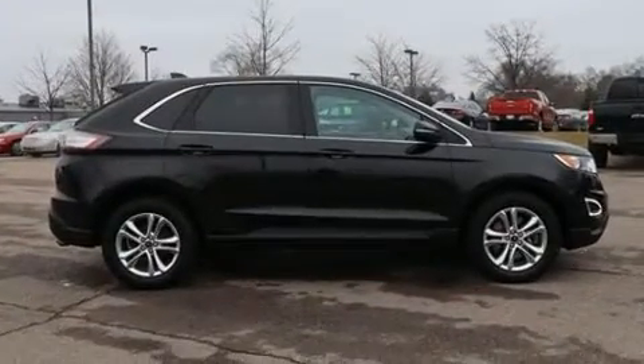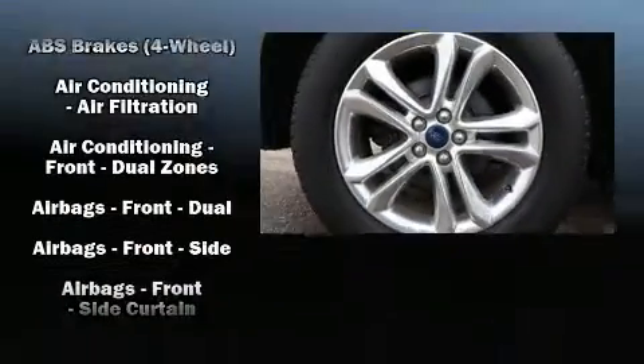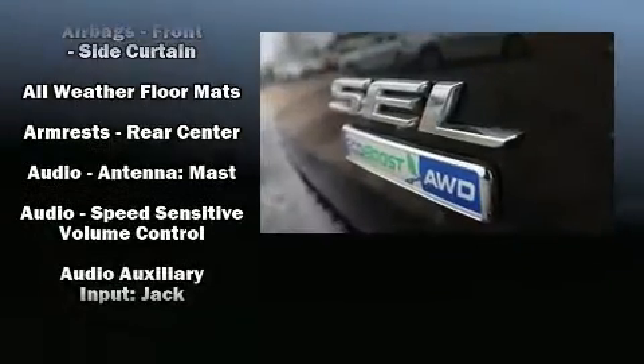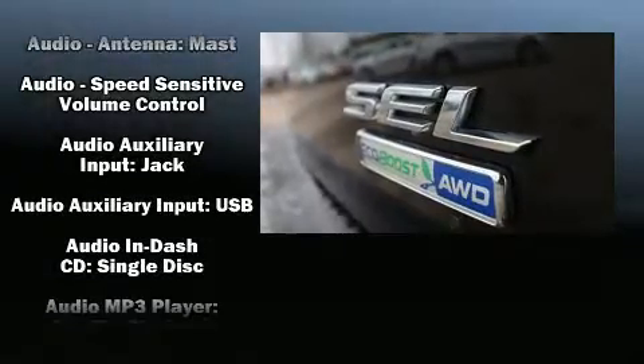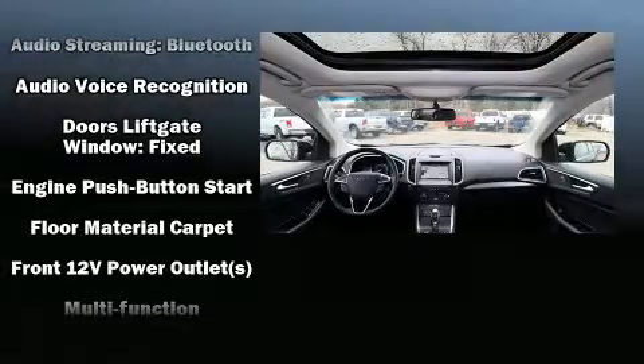Safety features include head curtain airbags, front and side impact airbags, traction control, brake assist, a panic alarm, an emergency communication system, and four-wheel disc brakes with ABS. All-wheel drive further enhances stability in unpredictable circumstances.